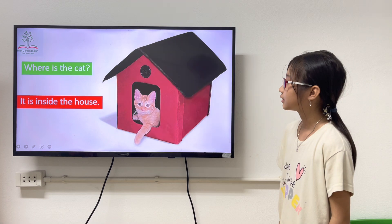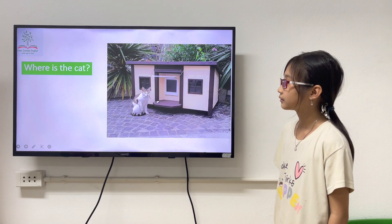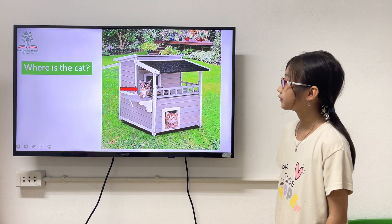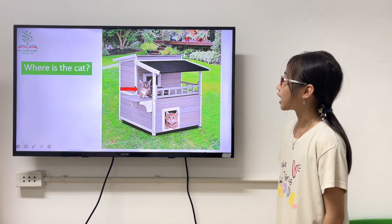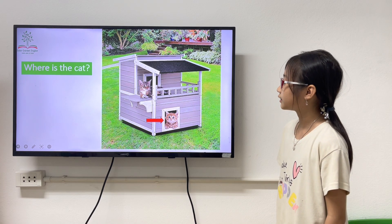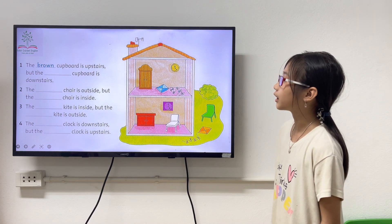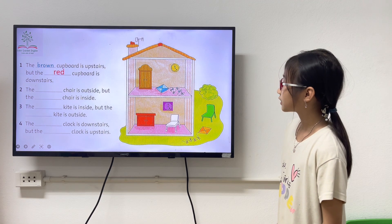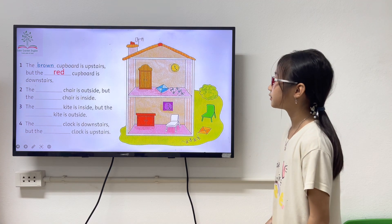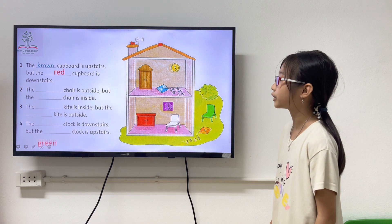Where is the cat? The cat is inside the house. Where is the cat? The cat is outside the house. Where is the cat? The cat is outside the house. The brown cat is outside but red cat is outside. The green cat is outside. The green cat is outside but the white cat is inside.